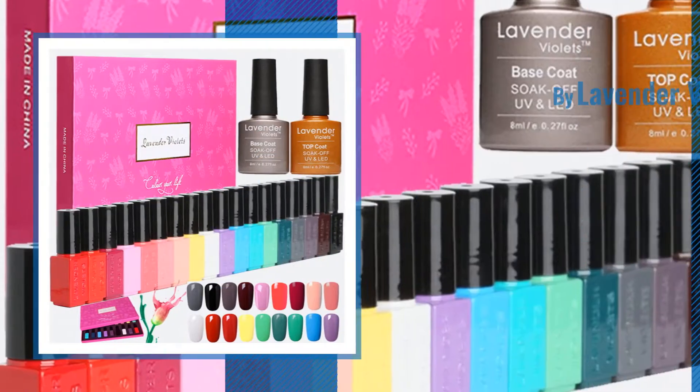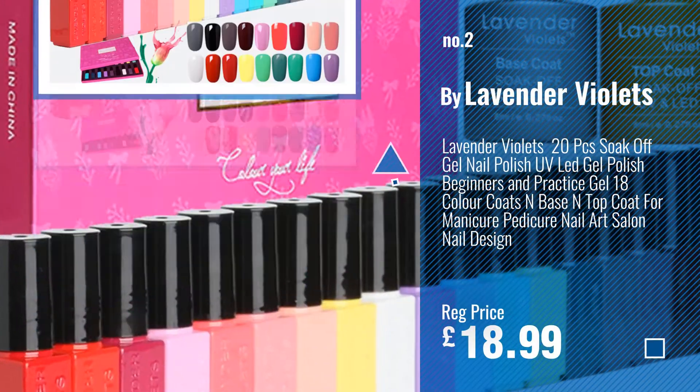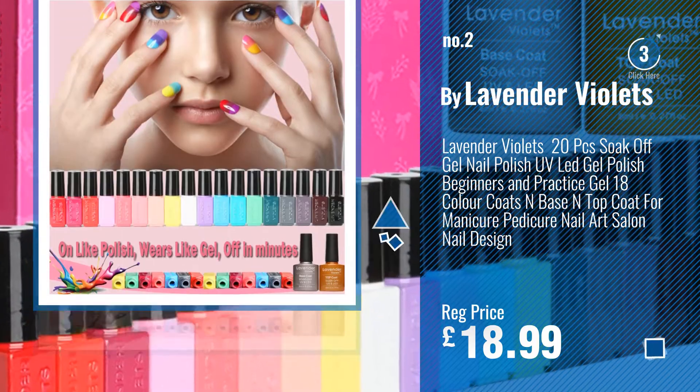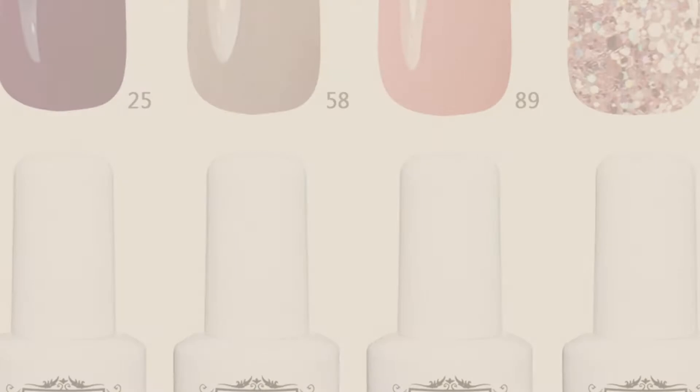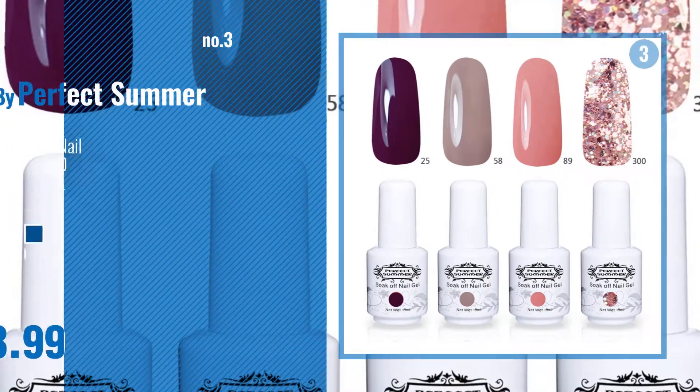Number 2: Lavender Violets. Number 3: Perfect Summer.